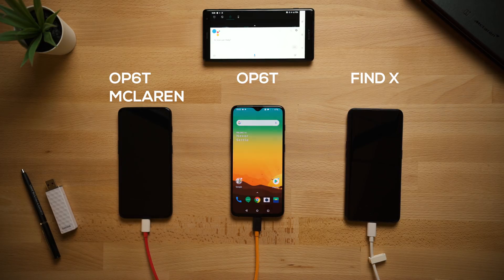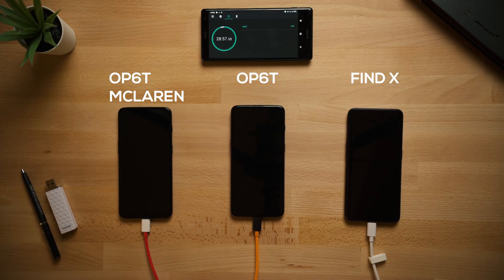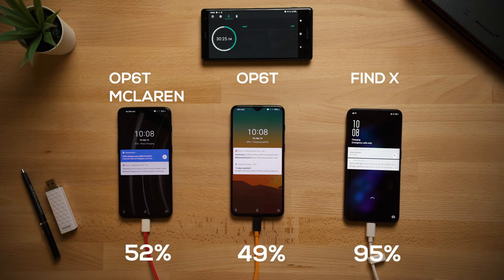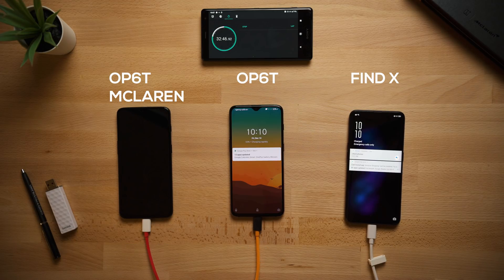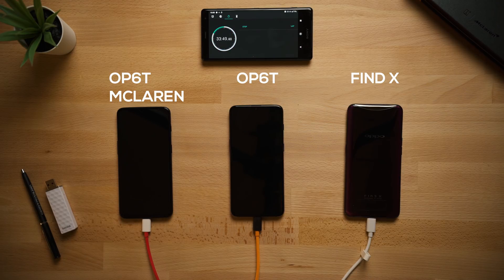At 30 minutes, the McLaren is at 52%, the regular 6T at 49%, and the Oppo Find X at 95%. Two minutes later the Oppo Find X hit 100%, finishing in just 32 minutes. That is absolutely insane, completely crushing the competition.